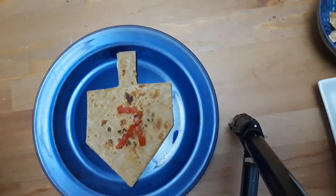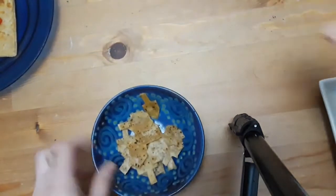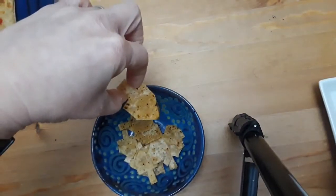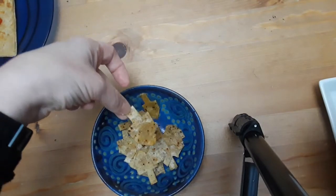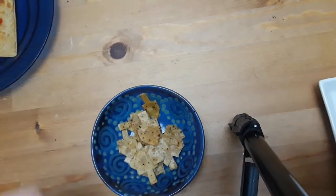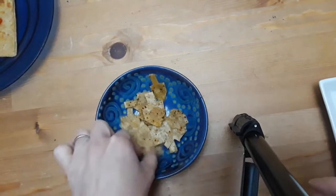Now we've got edible dreidels. This is just a tortilla that I cut into a dreidel shape and we made quesadillas. You can also use cookie cutters if you happen to have those. With all the leftover tortilla, I just freeform cut little dreidels, put them on a baking sheet, drizzle with olive oil and some spices, and pop them in the oven for maybe three to five minutes — they get crunchy really fast and you have little chips.